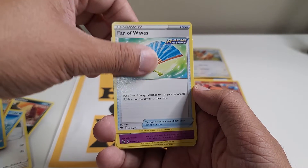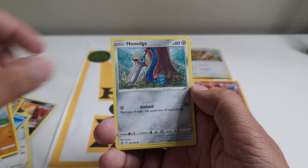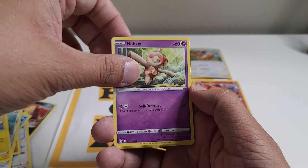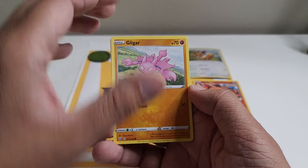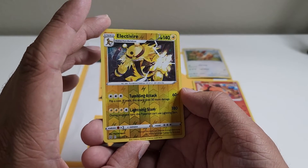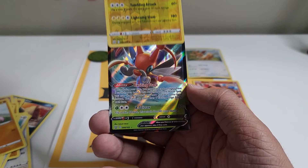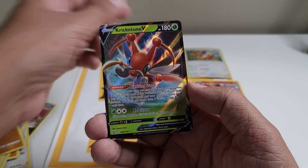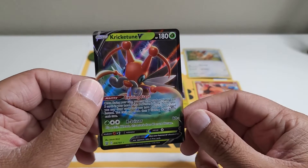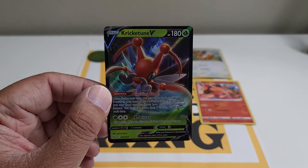Seadra, Fan of Waves, nice! Dotler, Kabuto, Bunnelby. Oh wow — Electabuzz! Togepi, Gligar — oh wow, check this out, that is nice! And the final one is Kricketune — I love it! Well boys and girls, let me know what you think in the comment section. If you're new to the channel, please subscribe, and next time — bye bye!